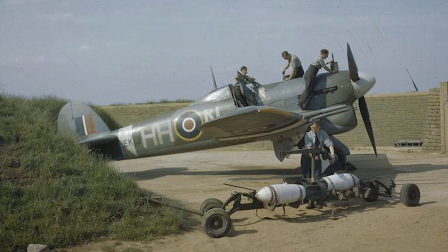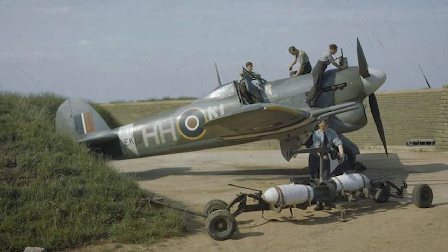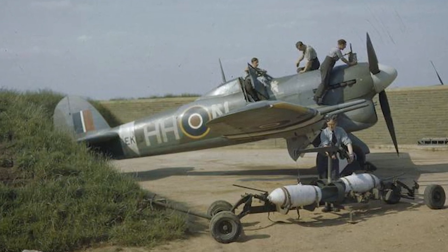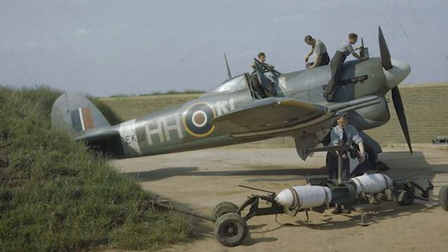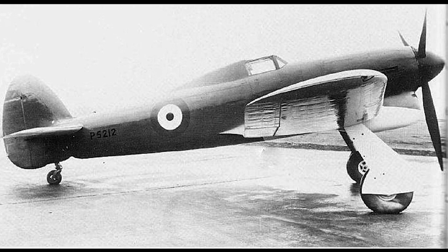The story of the Hawker Typhoon begins in the late 1930s. With Europe on the brink of war, the British Royal Air Force needed a new breed of fighter aircraft. Hawker Aircraft, the company behind the successful Hurricane, took up the challenge. Sir Sidney Cam, Hawker's chief designer, spearheaded the project.